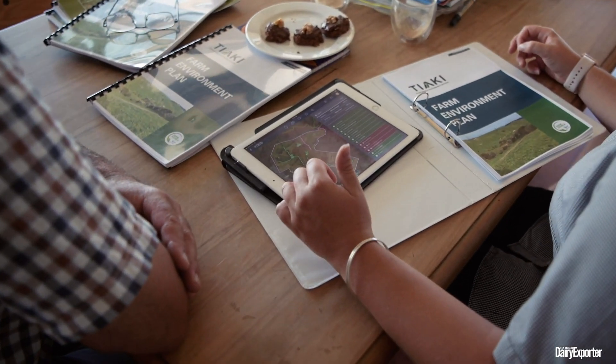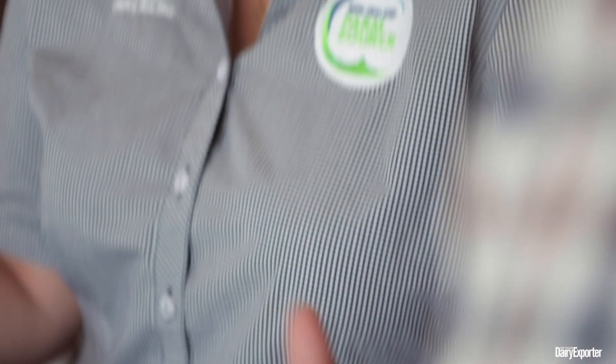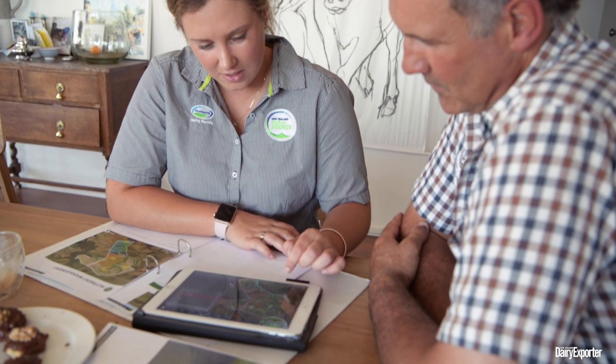We spend about three or four hours on farm with the farmer. We might have a look at soil tests, their nitrogen fertiliser plan. The farmer will talk around different risk areas that they've identified on farm, as well as me getting a bit of an understanding of their farming system.